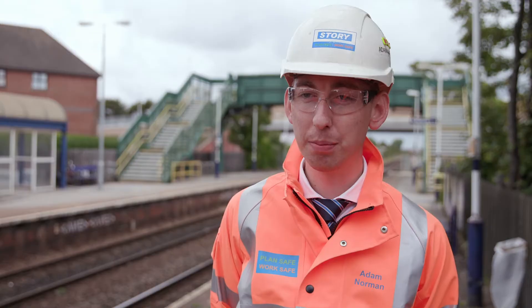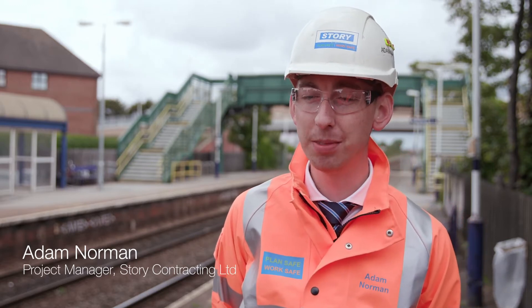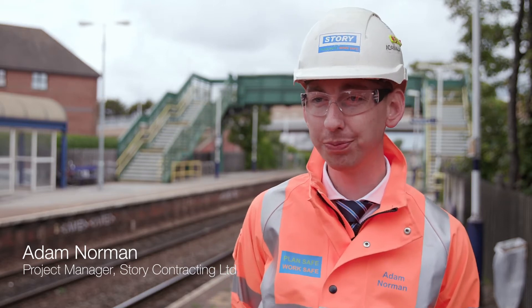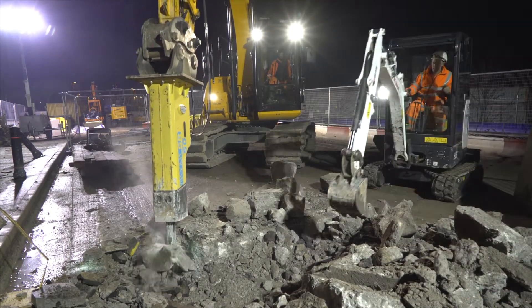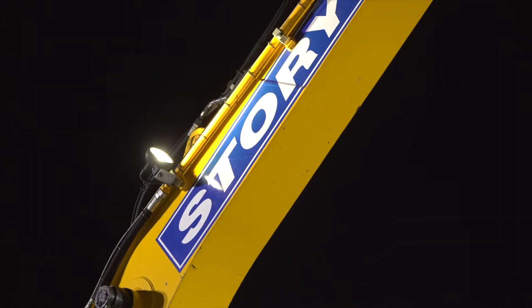We're here at Plymouth Road Bridge in Blackpool, where Story Contracting, over the next 13 months, will be undertaking a bridge refurbishment scheme on behalf of Network Rail and working in partnership with Blackpool Council. Plymouth Road Bridge is a three-span road over rail structure. The life-expired superstructure required replacement and the soffit raised to accommodate the electrification of the PBN line beneath.